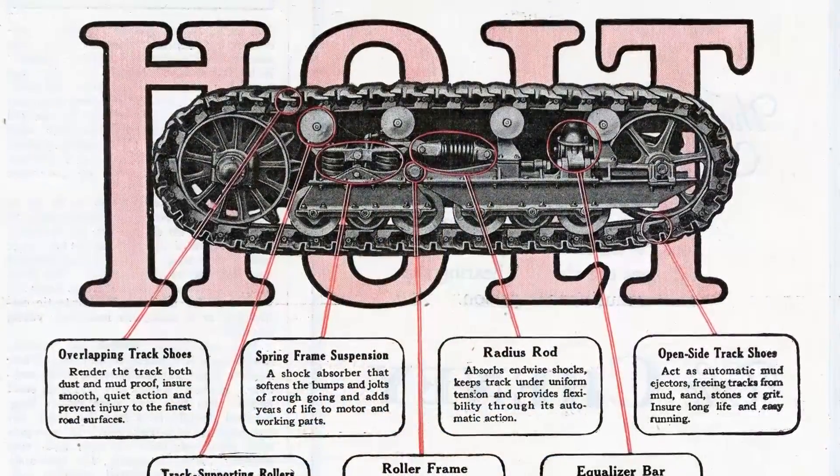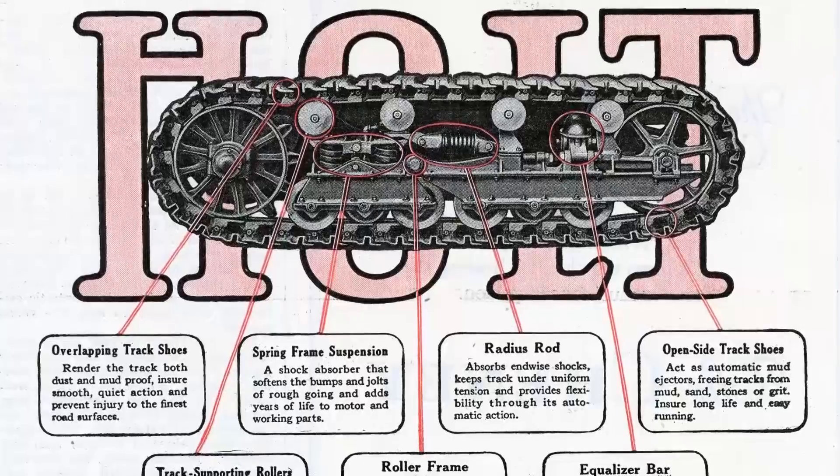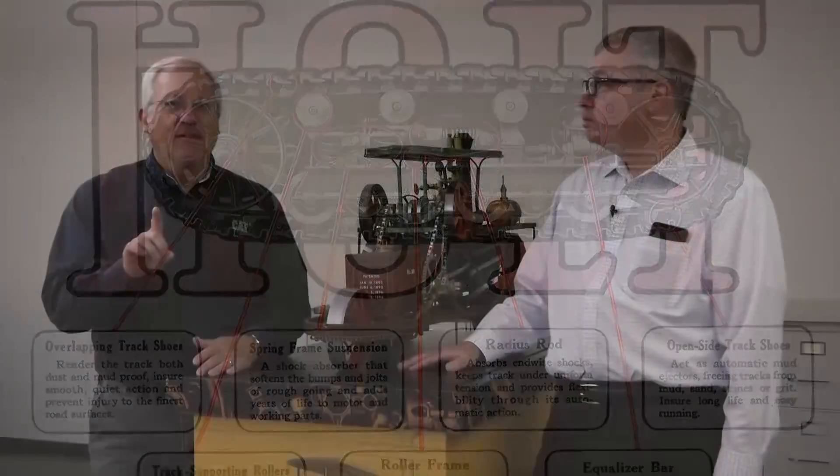And what I love about this one — this is a real origin story for our first machine that was put on tracks. We want to start with Thanksgiving Day, 115 years ago. Can you imagine Benjamin Holt's family ready to sit down to eat their Thanksgiving dinner — presumably turkey, ham, the whole works. 'We're hungry, Grandpa Holt, we're hungry, Dad.' 'Hold on, guys, the food will keep — come with me.' What happened on Thanksgiving Day, Lee? Get this story started.